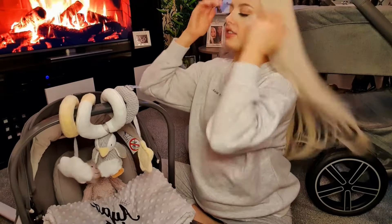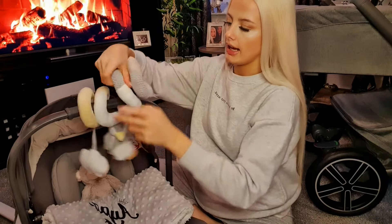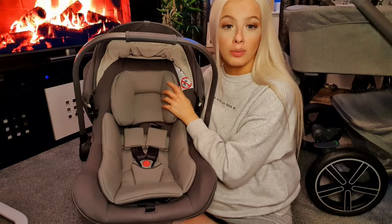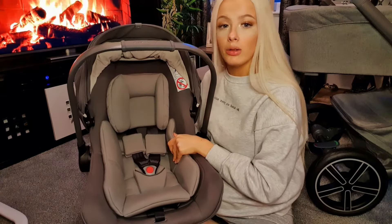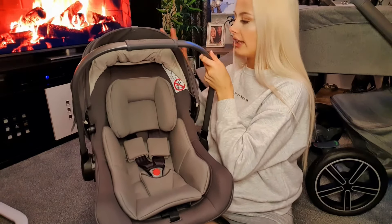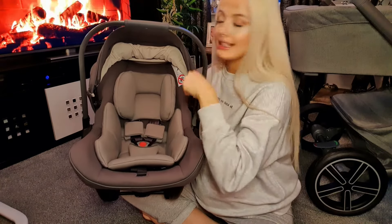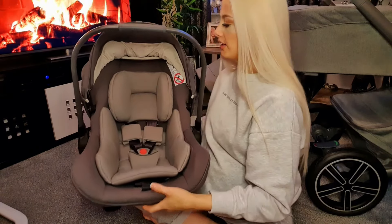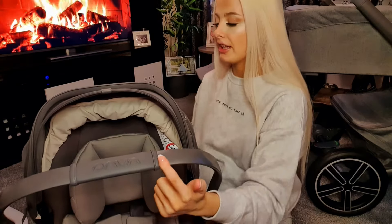I'll go through the car seat and show you a close-up. On the inside it's got this newborn insert which is so spongy and looks so comfortable. Obviously all the straps can be taken out when they get a bit older. It also comes with a hood, and it's got 'Nuna' written across the leather handle.